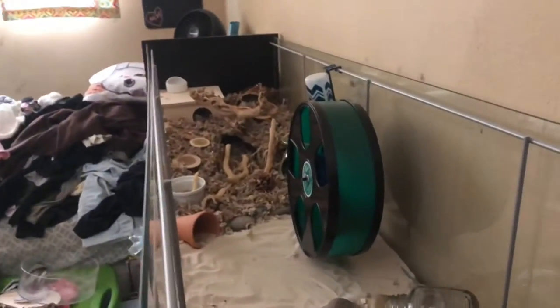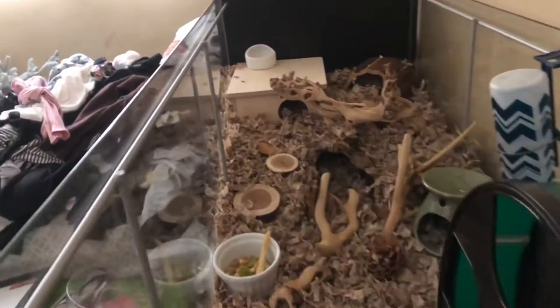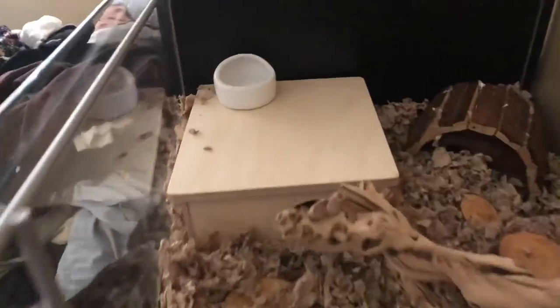I do sometimes scatter feed her, but most of the time her food is in the bowl. And that's pretty much it.